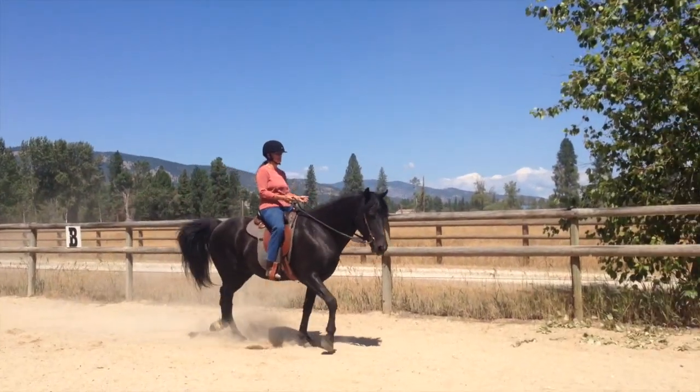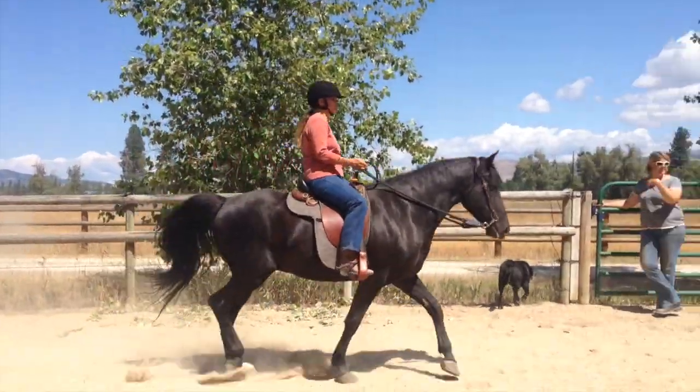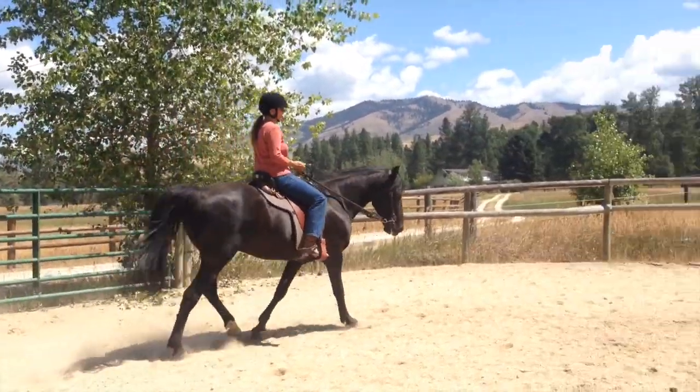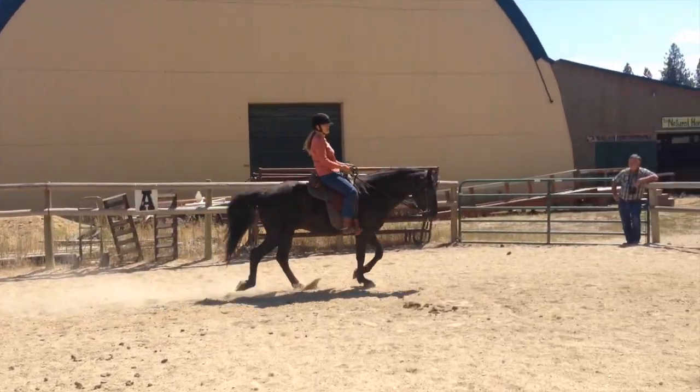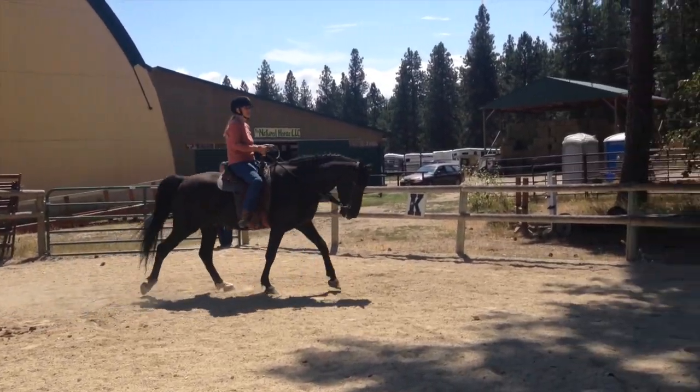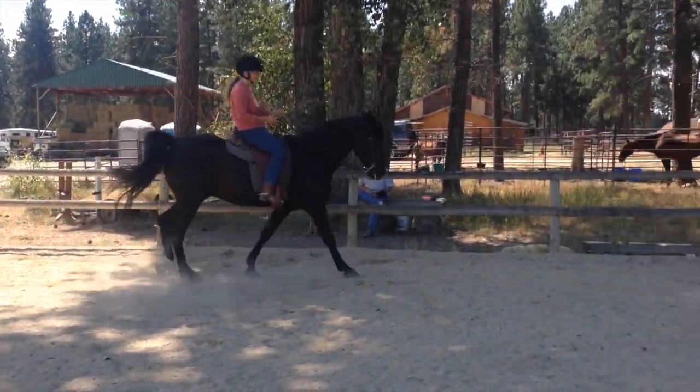I'm trying to put my leg on you now. Just outside hand a little more. Don't be afraid to kind of kick him in here.